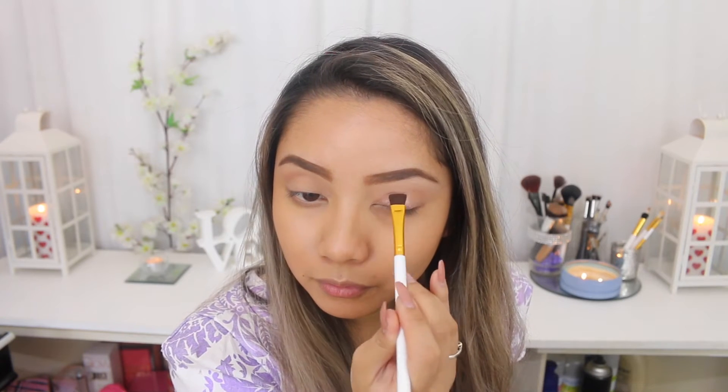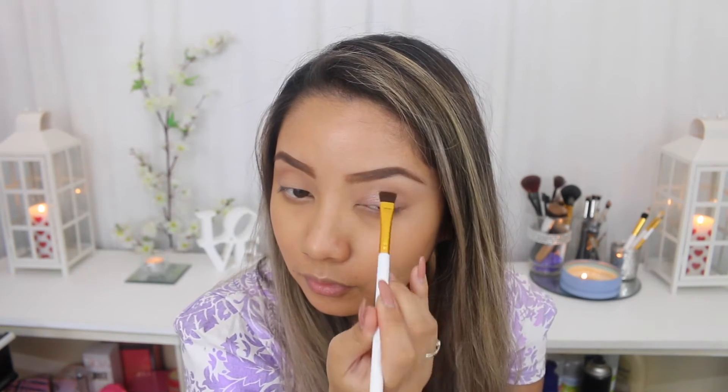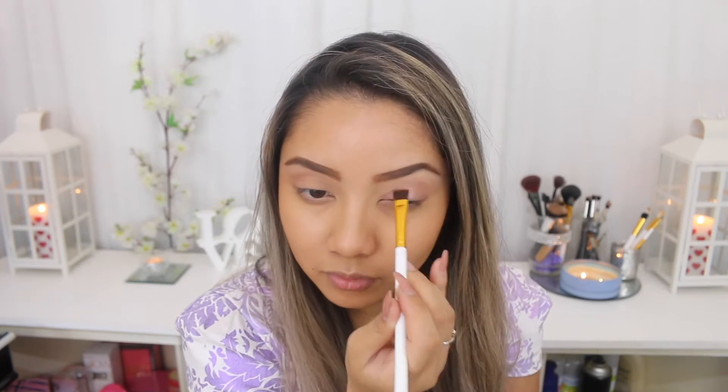Starting off with the pigment in Honor — I can't find my flat shader brush so I'm using a flat definer brush to apply the pigment all over my eyelids. This pigment is so perfect for Valentine's Day, it's so pink and sparkly and beautiful. You want your partner to be staring into your eyes all day and all night! I've lightly applied that pigment and I'm going to blend the top bits through so it looks a bit neater.